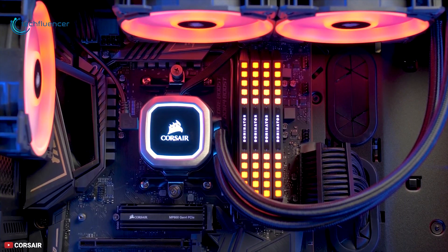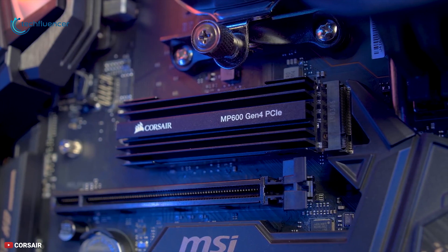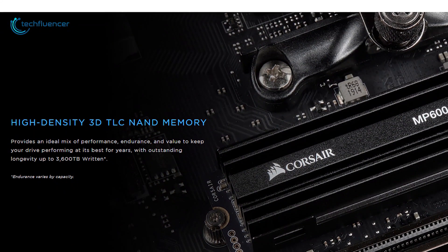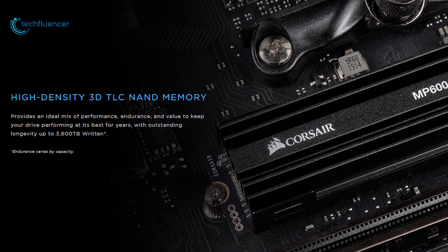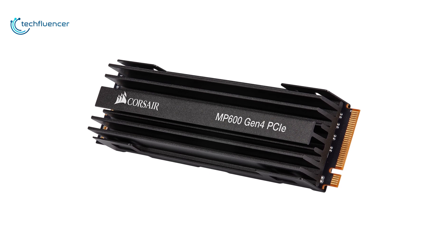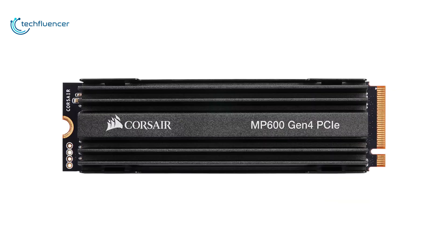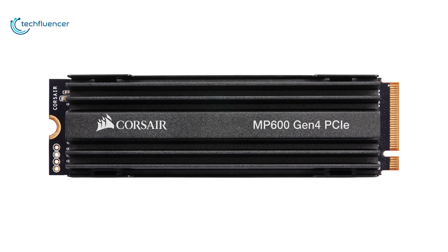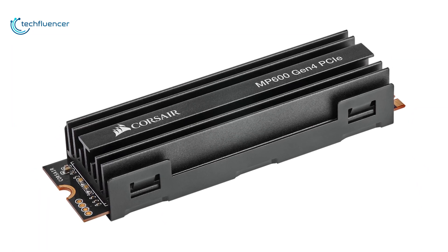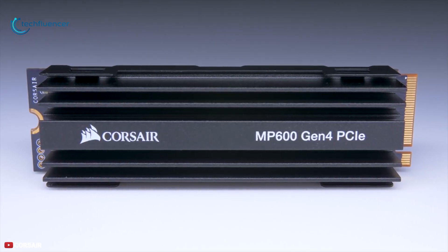Moreover, this SSD provides an ideal mix of performance, endurance, and value to keep your drive performing at its best for years, with outstanding longevity up to 3,600 TB written. The Corsair Force MP600 is one of the fastest SSDs on the market with its sequential performance, and that is why it takes the number 1 position on our list. If you are looking for a high-performance SSD for your Ryzen setup, you should take the Corsair Force MP600 Gen 4 SSD.